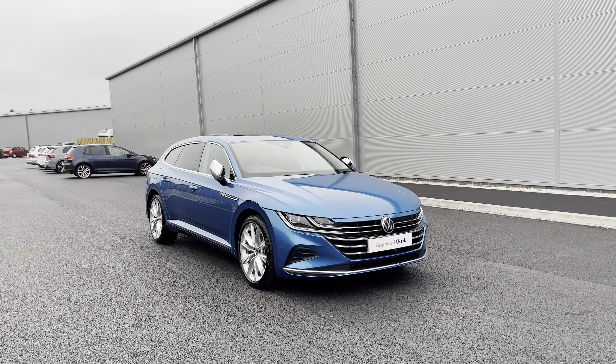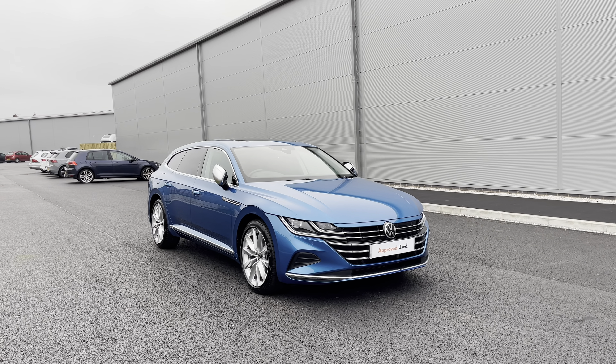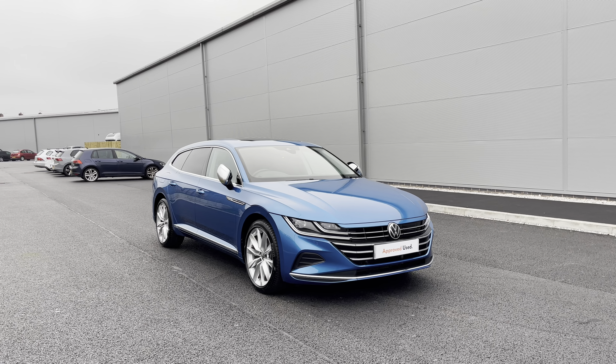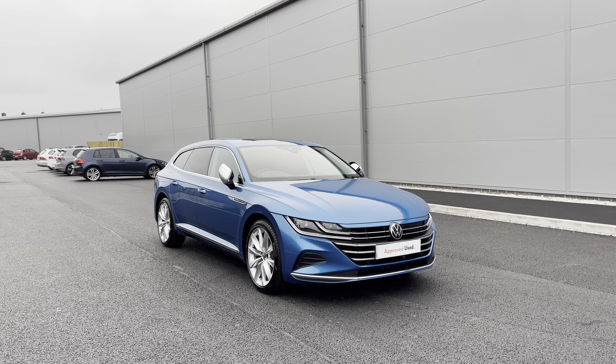I'm Olden Volkswagen. Here we have some remarkable stock today in the approved used Volkswagen Arteon Shooting Brake Elegance 1.4 TSI e-hybrid at 218 PS. This remarkable car is currently available at Olden Volkswagen.